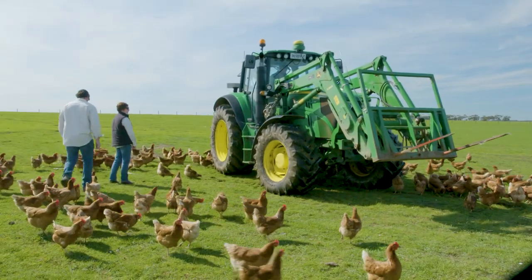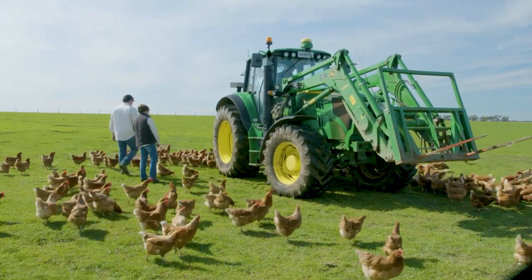Cattle and sheep farmers Jill and Kate Warner set up the business to produce superior free range eggs.